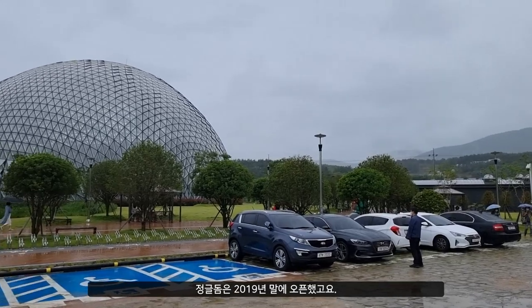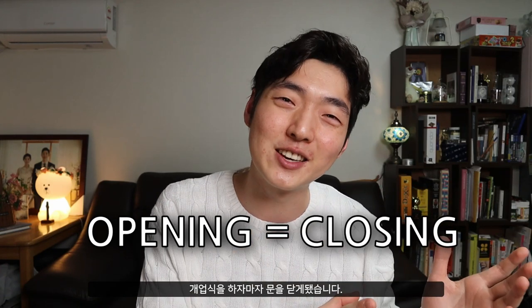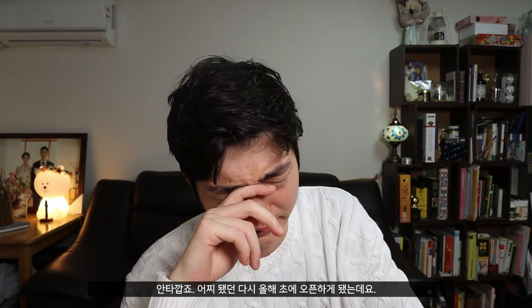The Jungle Dome opened at the end of 2019, which — surprise surprise — was exactly when the coronavirus started spreading like crazy in Korea. So basically, the opening ceremony wasn't very different from a closing ceremony. That is unfortunate. Anyway, it opened again earlier this year and oh my god, it is a landmark.